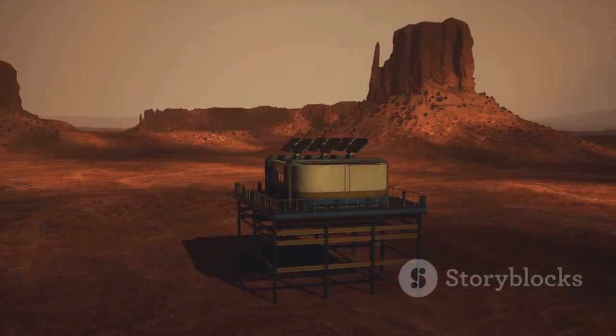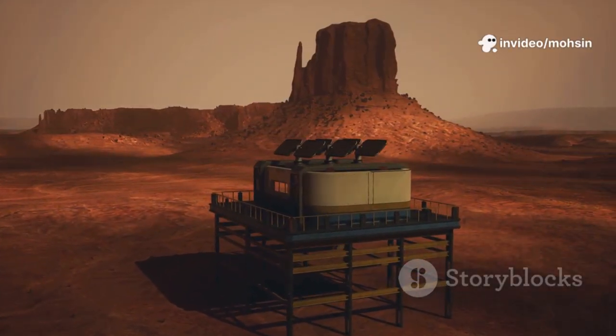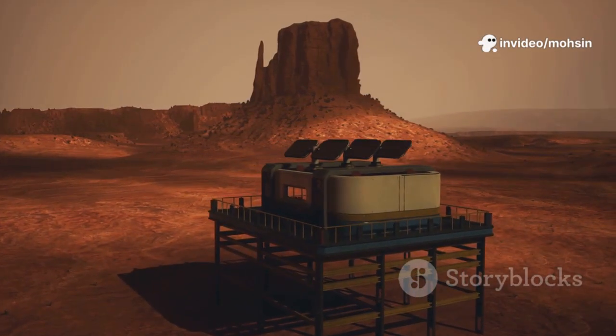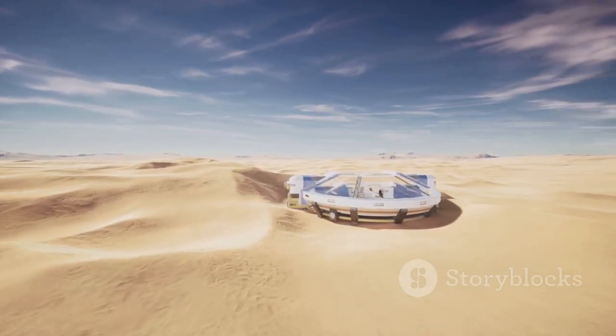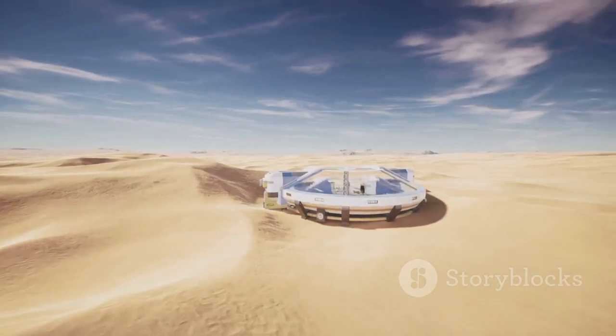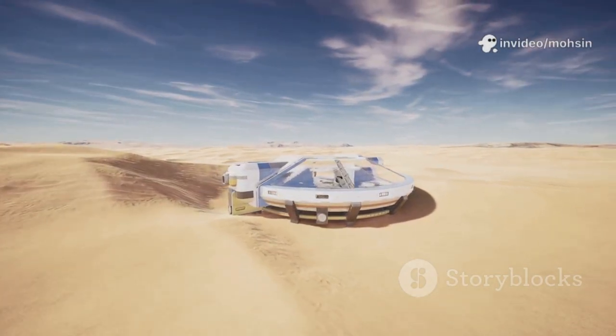But what if, right there in the middle of nowhere, a simple box could give you a drink? No pipes, no motors, just sunlight. Picture a device, no bigger than a suitcase, sitting quietly on the sand. It doesn't need electricity or a water source — all it needs is the power of the sun, beating down from above.